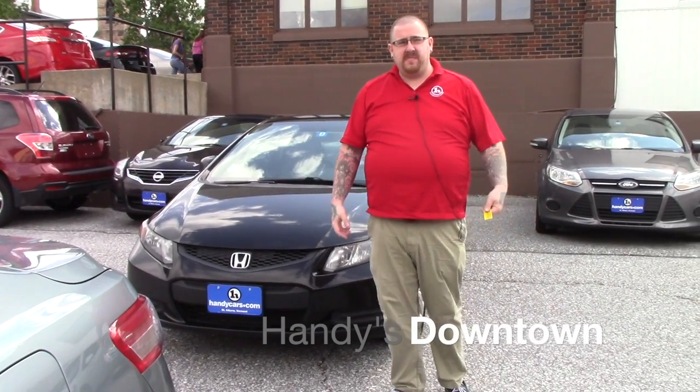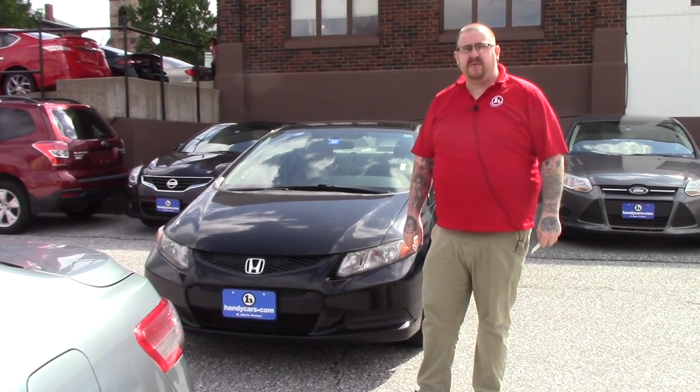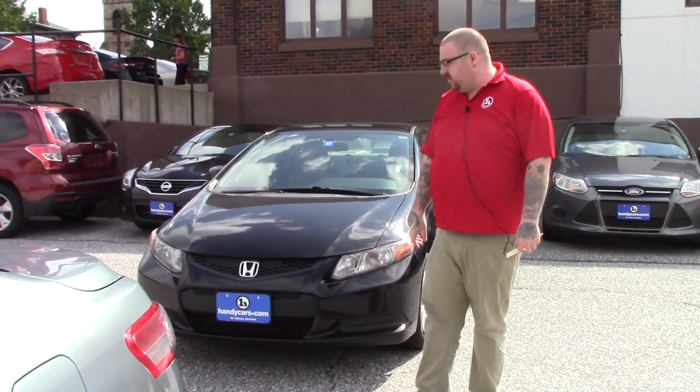Hello, Tullia. This is Nick Lambert here from Handy's Downtown. Thank you for your inquiry on this 2012 Honda Civic we have here. I just wanted to make a quick video for you so you can get a better look at the vehicle.